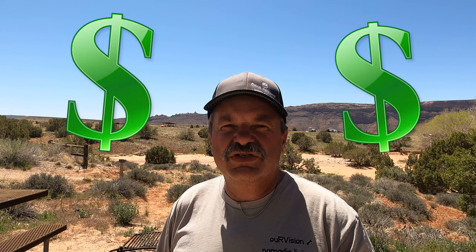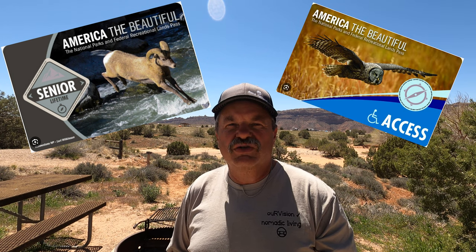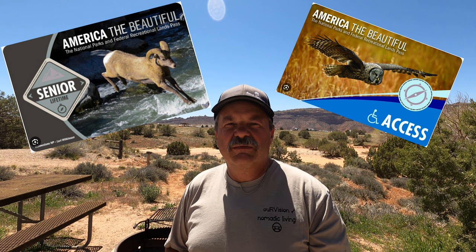So what does this all cost? Each individual site is $20 a night. Holders of the Senior National Parks Pass, the Golden Age National Parks Pass, or the Access National Parks Pass are entitled to half off the camping fee, making it $10 a night versus the normal rate of $20 a night.